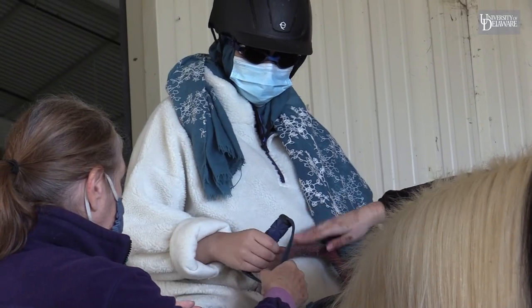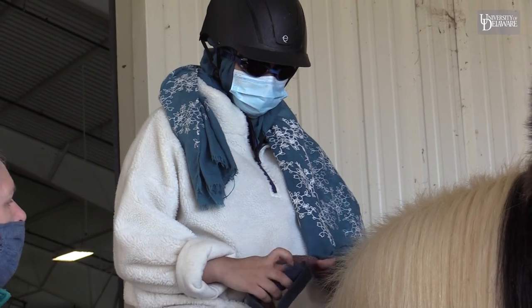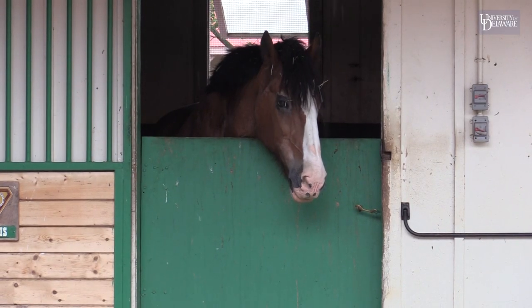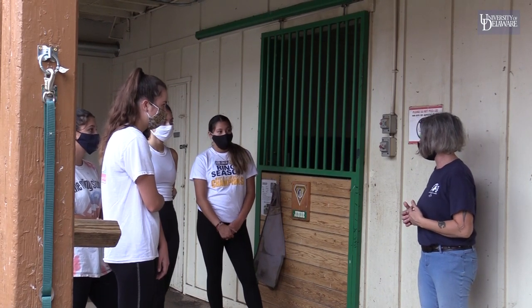PATH International — that's the Professional Association of Therapeutic Horsemanship — is the umbrella organization that certifies instructors who provide equine assisted activities and therapies.